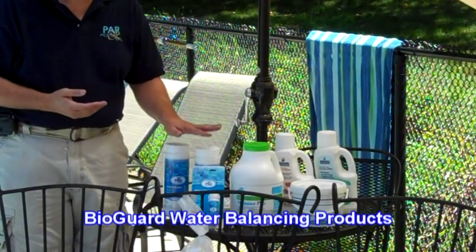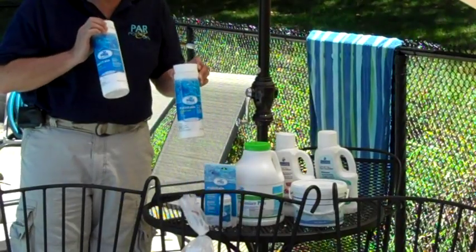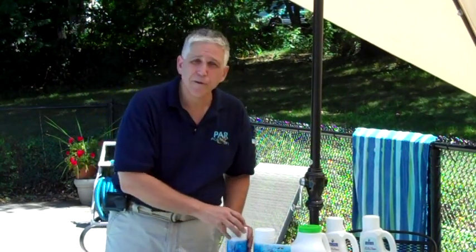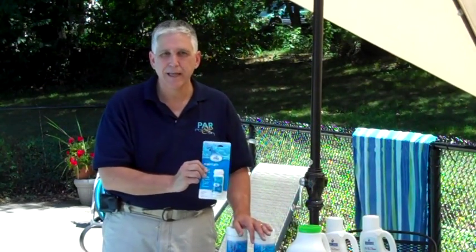Finally, remember to maintain good water balance. pH Plus and pH Minus, or Balance Pack 100, maintain total alkalinity. Balance Pack 200 takes care of increasing pH. Low and Slow reduces pH — we prefer Low and Slow as a pH reducer compared to liquid acid because it's much safer to use and handle. Balance Pack 300 increases calcium hardness. You'll also want test strips or some type of testing kit available to maintain water balance.